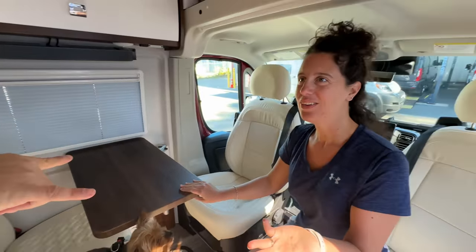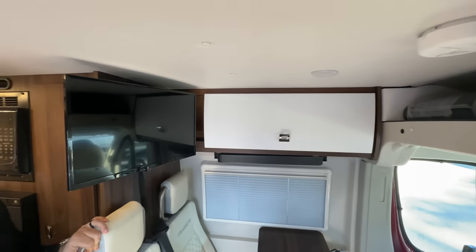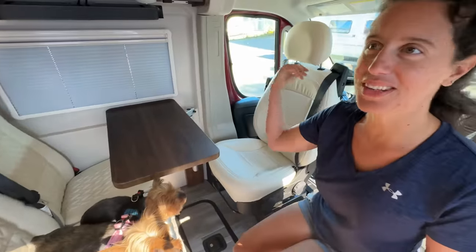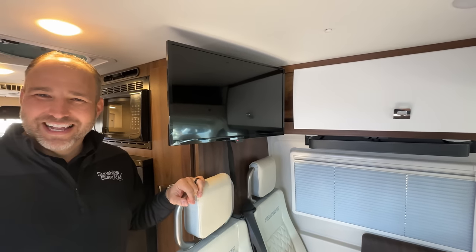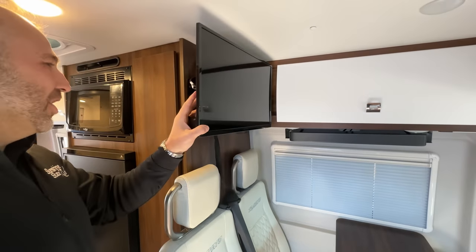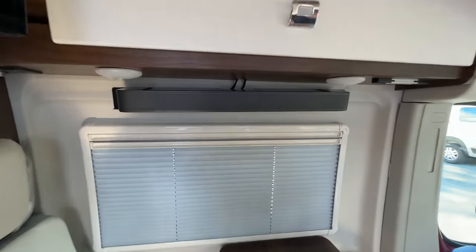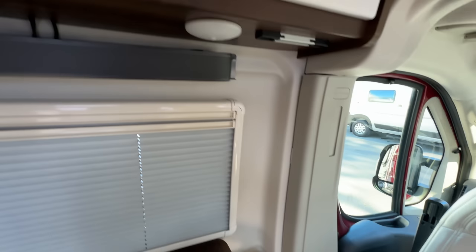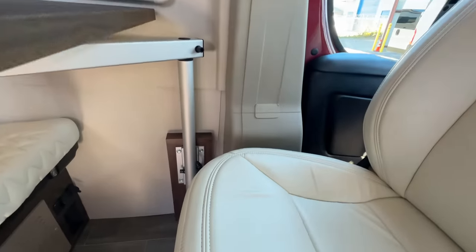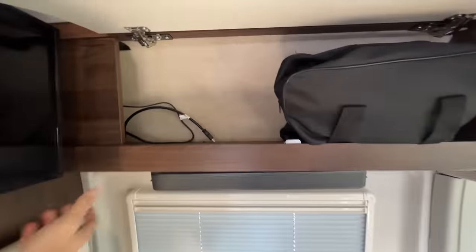If you have a YouTube channel you can work from here while your wife is driving! Winnebago gives you a smart TV and a Bluetooth sound bar, so you have music in the coach. There's a USB port connected to the TV — if you have an Apple TV or a laptop, you've got the port and HDMI to do it.